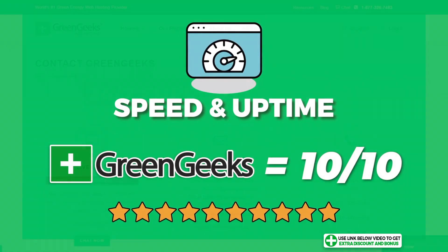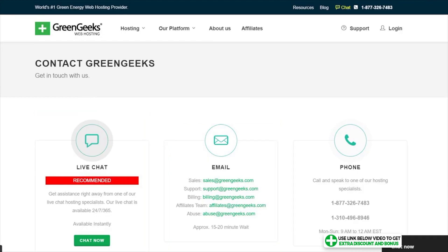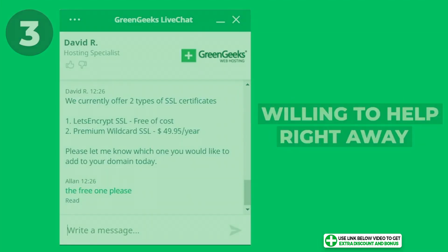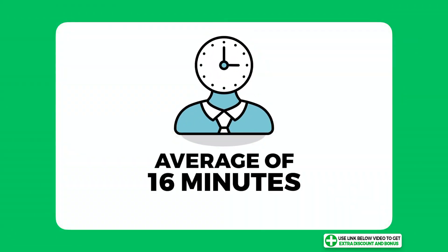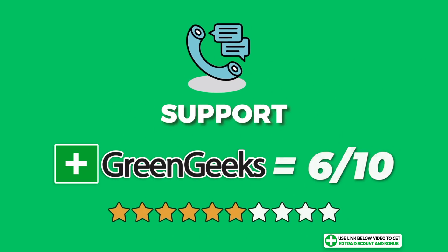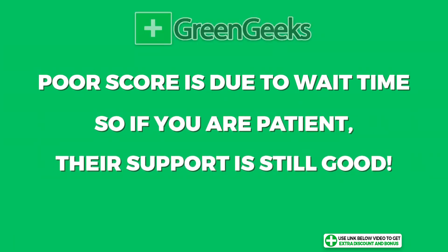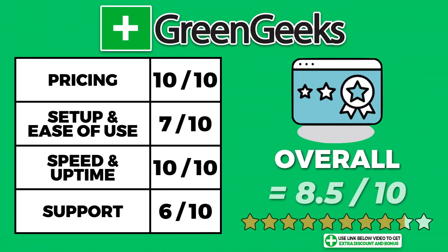GreenGeeks provides 24/7 customer support through email, live chat, and phone. They answered all three questions really well and were knowledgeable and helpful. The only let-down was their live chat support wait time — their average was 16 minutes, which is over my five-minute limit. I had to score them a 6 out of 10 for customer support. However, if you're patient, I think GreenGeeks' support is still really good. After adding all the points up, GreenGeeks produced an overall average score of 8.5 out of 10.